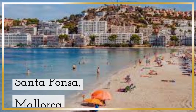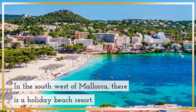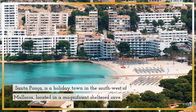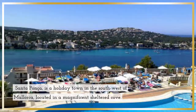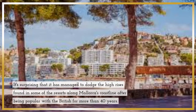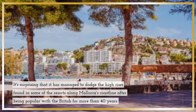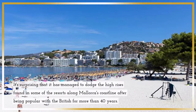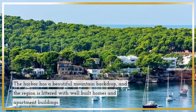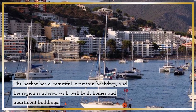Santa Ponsa, Mallorca — in the southwest of Mallorca, there is a holiday beach resort. Santa Ponsa is a holiday town in the southwest of Mallorca, located in a magnificent sheltered cove. It's surprising that it has managed to dodge the high-rises found in some of the resorts along Mallorca's coastline, after being popular with the British for more than 40 years. The harbour has a beautiful mountain backdrop, and the region is littered with well-built homes and apartment buildings.